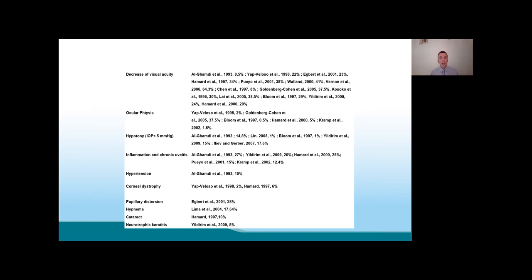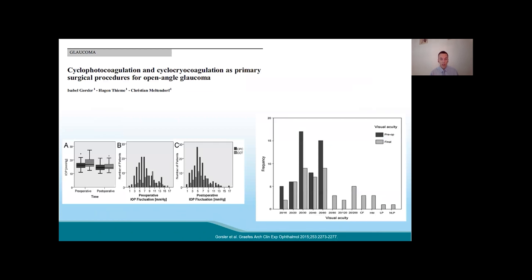Some English colleagues evaluated conventional diode TCPC in patients with moderate glaucoma and good visual function before filtering surgery. Pre-laser visual acuity was between 3/10 and 10/10, but some patients had no light perception, just light perception, or hand motion after the diode TCPC — a large decrease in visual acuity. Definitively, we cannot use conventional diode laser in patients with early or moderate glaucoma and good visual function.